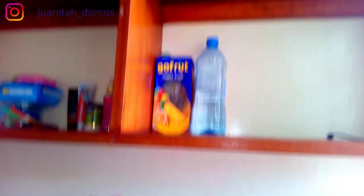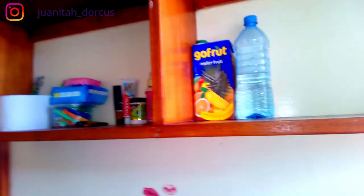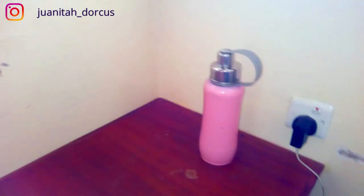First things first, we have this cute shelf. I have my toiletries here and a drink. Next below it is a studying desk — I have my book, my mask, my water bottle.